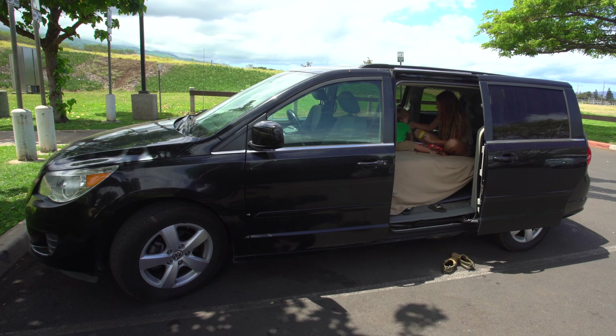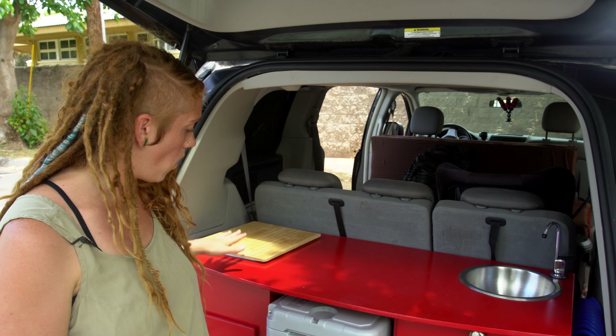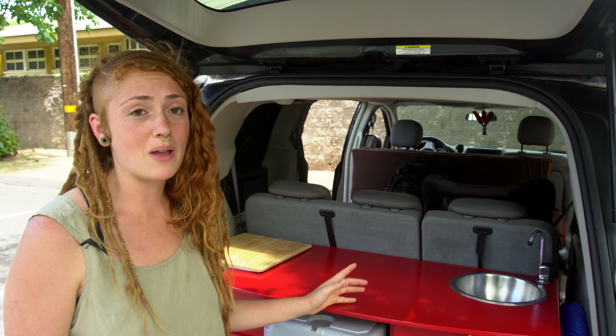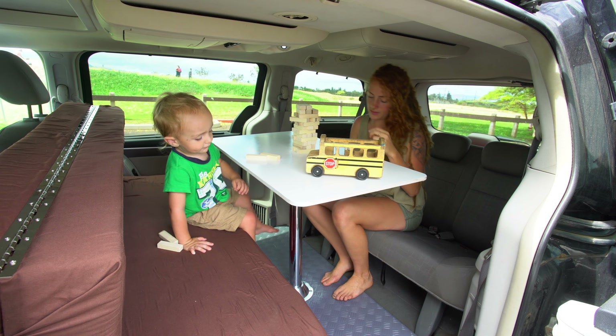So I started looking into products and recently we were introduced to the Aloha Camper Kit, which comes with a whole kitchenette set. It comes with our bed and our dining area. That's just been completely convenient.